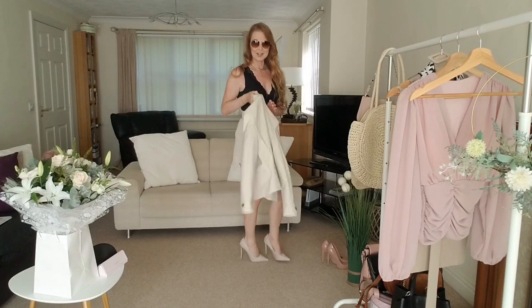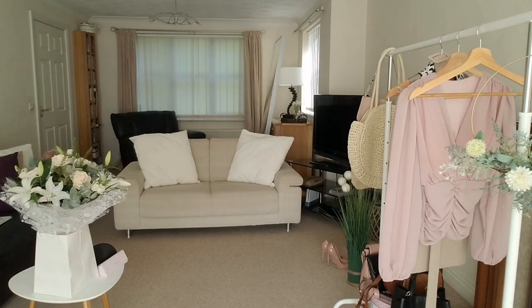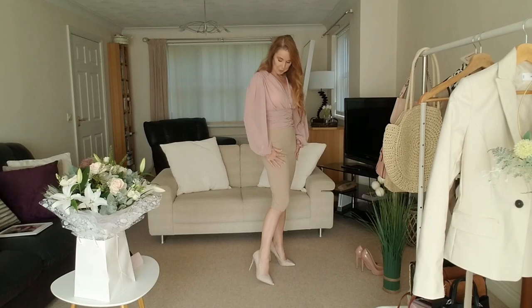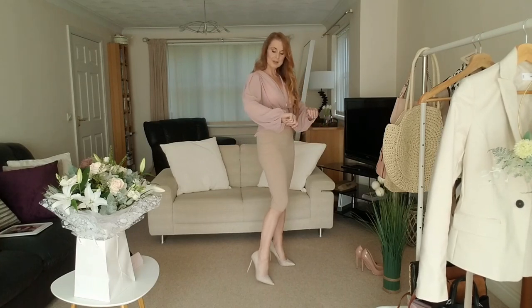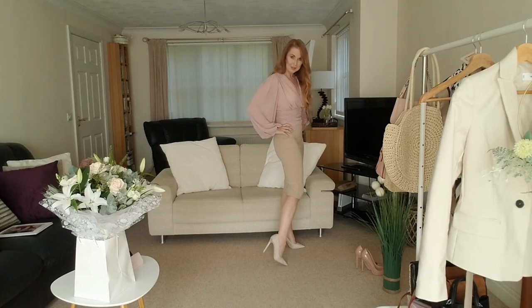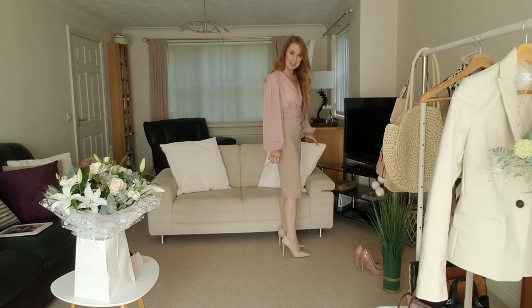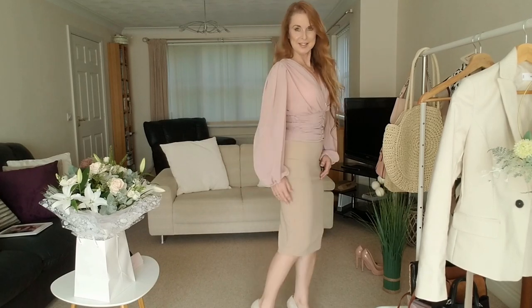Now we'll have a look at the next outfit. I have the second outfit on — I've got a beige pencil skirt, a pink blush blouse, the same pantyhose, and my suede beige heels. Very neutral colours.